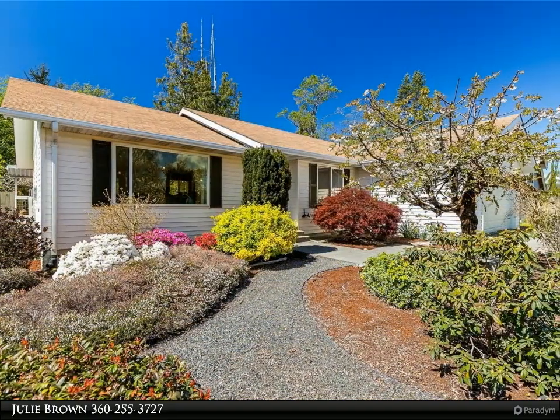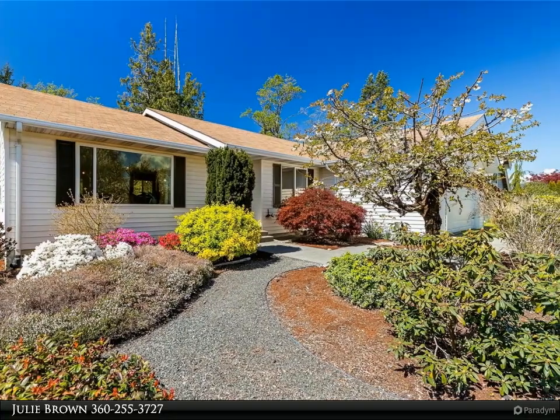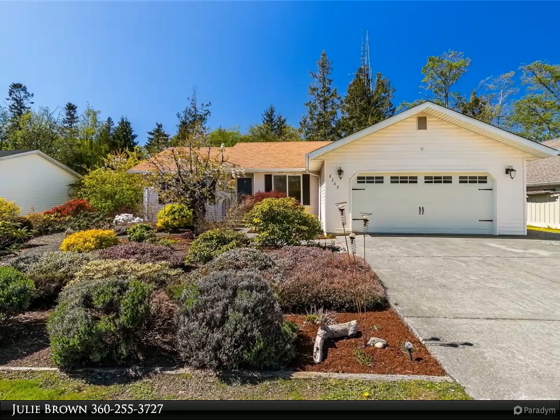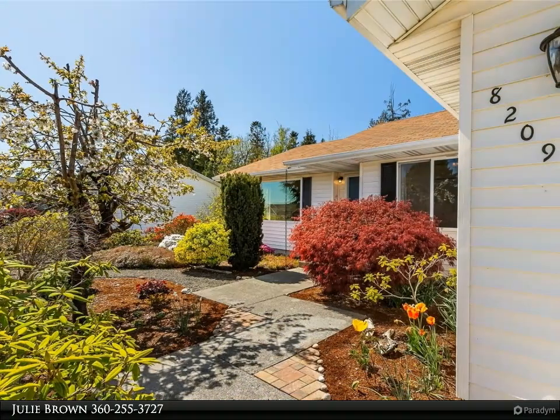This is a turnkey, ready-to-go gem. Highly desirable Birch Bay Village gated community with many amenities including golf, pool, private marina, parks and more. This home has been almost completely renovated in 2021.